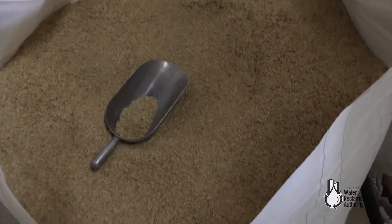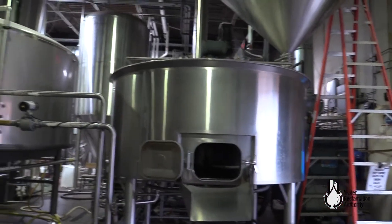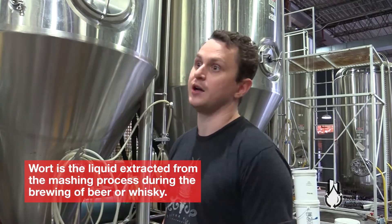We make 30 barrels at a time here — 30 barrels is like less than a thousand gallons. Most of the water is in the brewing stage; that's where we mix the water with the barley to make wort, and that's an aqueous product.